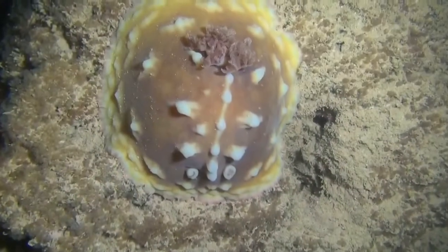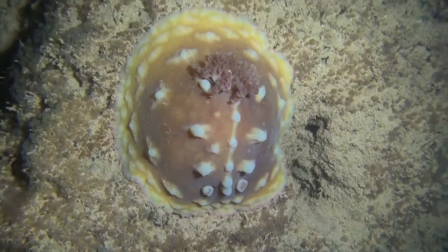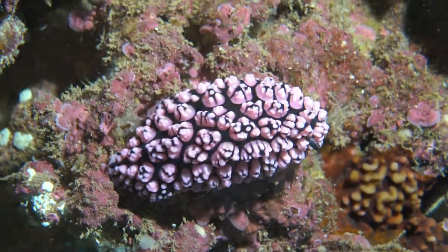All kinds of crazy nudibranchs come out at nighttime. They're called nudibranchs because they have nude gills — nude bronchia.